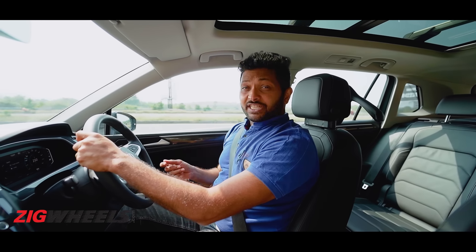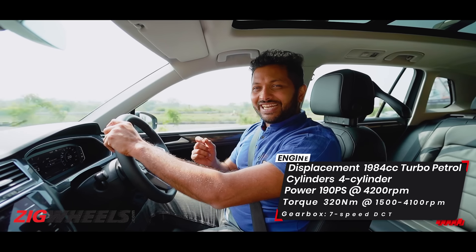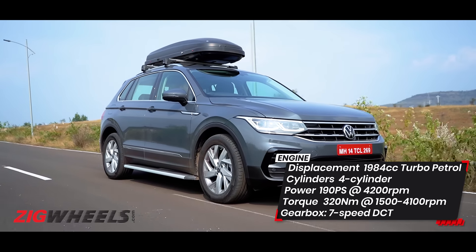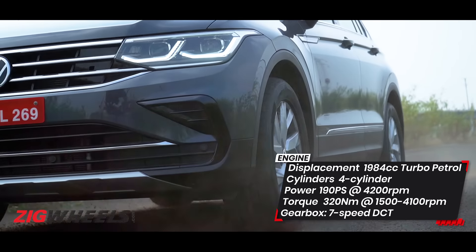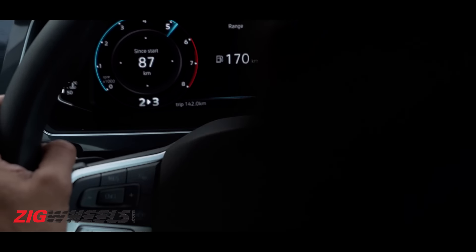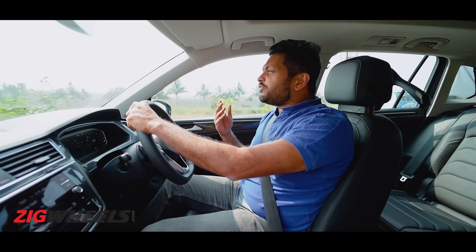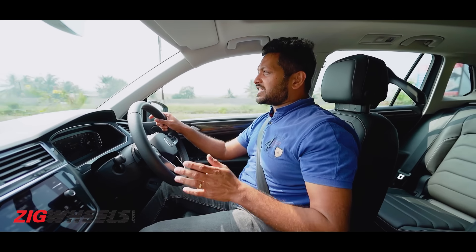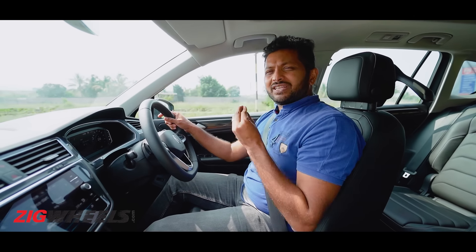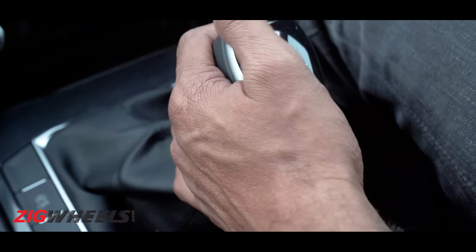The biggest change on the Tiguan is the new engine. Where the old car came with a 2.0-litre turbo diesel, the new one is also a 2.0-litre — but TDI is replaced with TSI. Turbo petrol, 50 PS more power. It is more fun, and it sounds great on the inside. It's not only the outright power which impresses you, but also the effortlessness of this engine and the 7-speed transmission which makes driving such a pleasure. Even at low speeds this engine responds really well, and the 7-speed dual-clutch transmission feels jerk-free, unlike some dual-clutch units.